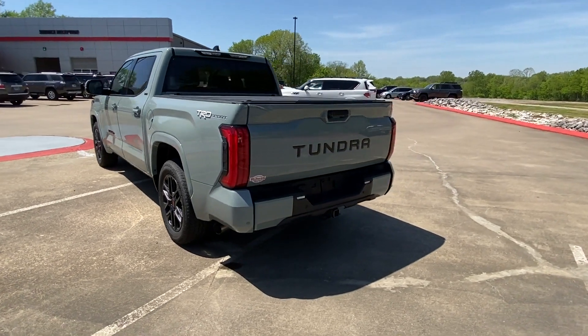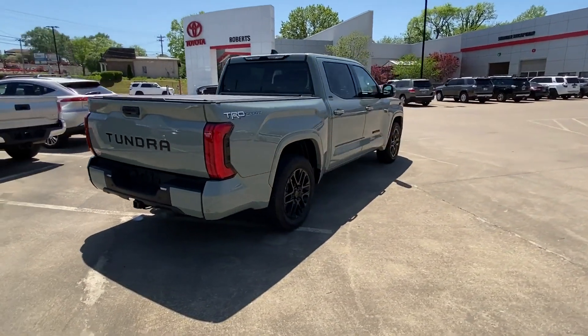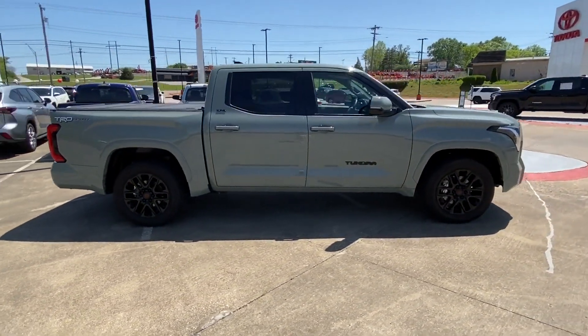2022 Toyota Tundra. With less than 15,000 miles on the odometer, this pickup truck offers two full rows of seating for premium comfort.